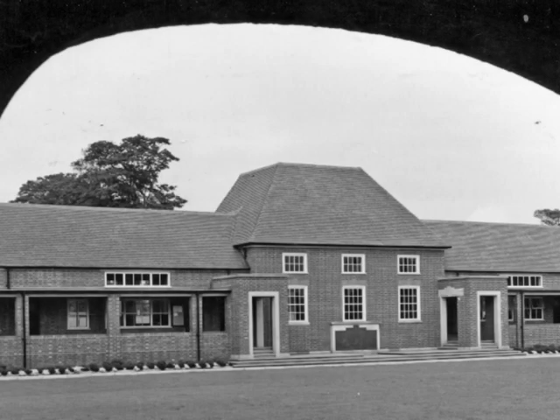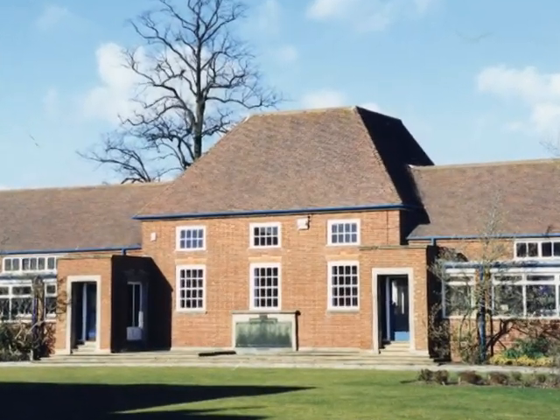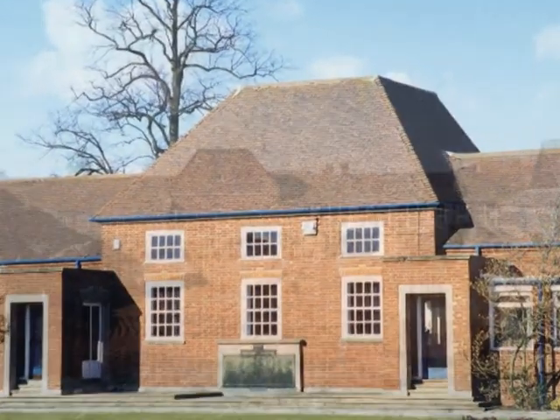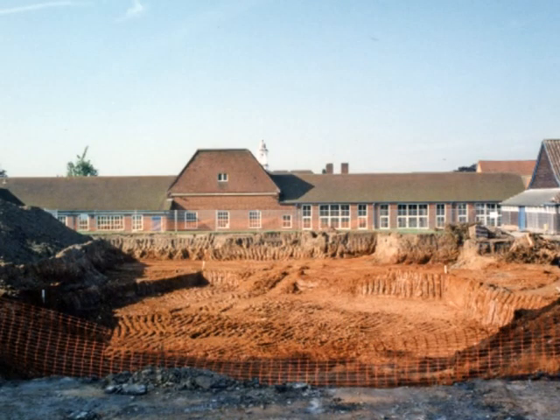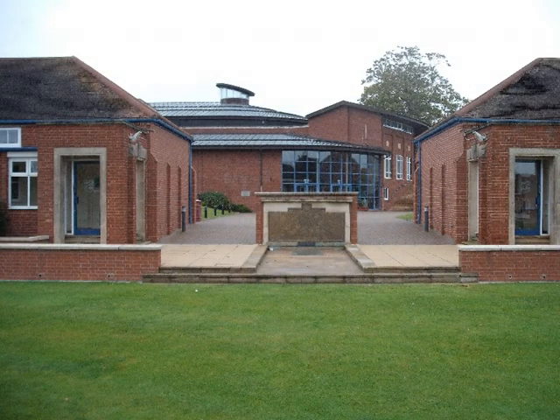The final piece of the quad was completed in 1953 with the construction of the Memorial Building, which comprised three classrooms and a newly commissioned War Memorial. The final alteration to the quad was made in 2002, when part of the Memorial Building — known as D5 — was demolished to create an avenue leading to the new Bushell Hall.